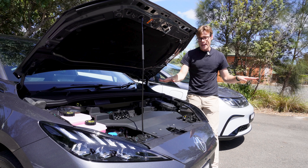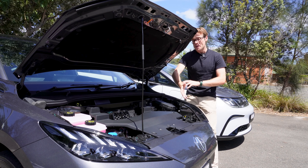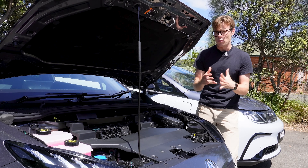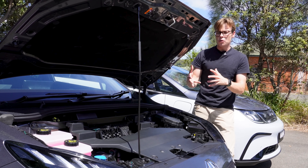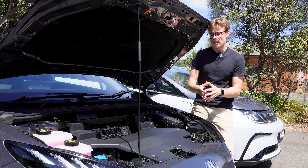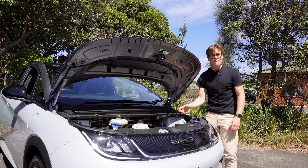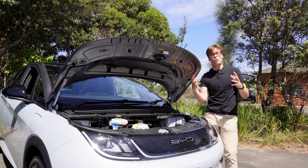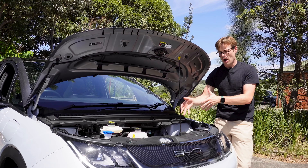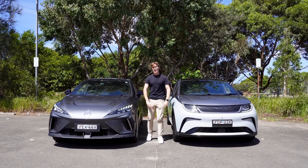Neither car has a front trunk — both are equal there. Under the hood you'll find serviceables like windshield washer fluid and coolant but no storage space. Interestingly, the MG4 doesn't have a conventional heat pump — it has a thermistor to regulate cabin temperature and pre-condition the battery for charging. The BYD has a traditional heat pump which helps regulate battery temperatures in cold weather, preserving range and assisting with cabin heating. There's actually some unused space under the BYD's hood that could potentially be used for storage.